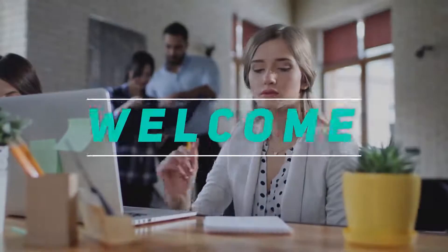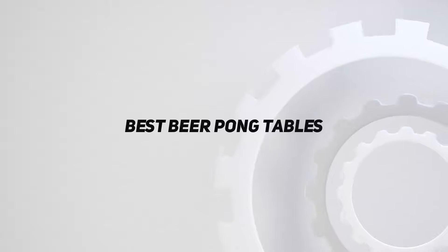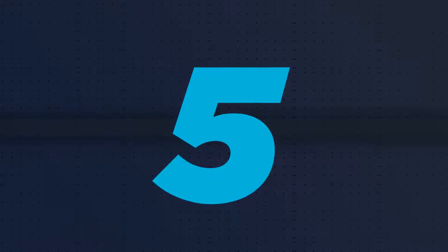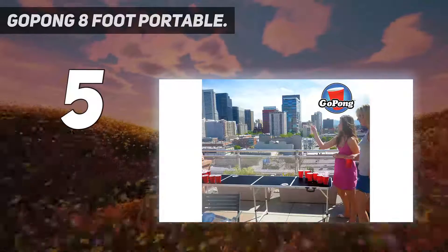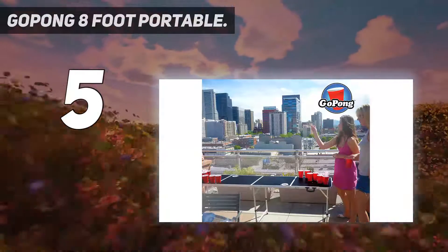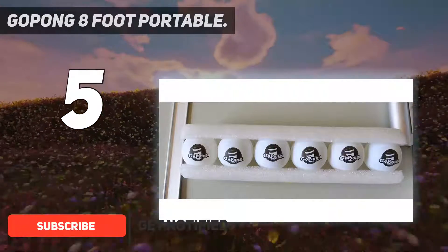Hey, welcome back to my channel. In this video I'm going to talk about the top five best beer pong tables. Starting at number five: the Go Pong eight-foot portable. Have you been thinking about upgrading your party moments? You wish to make them more enjoyable and memorable? Well, this Go Pong beer pong table is right here for you.